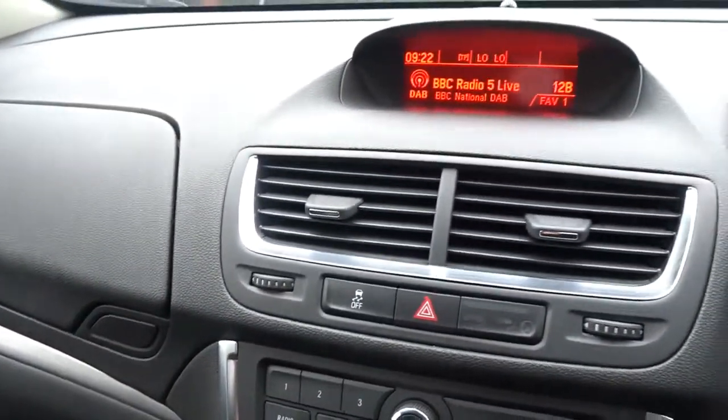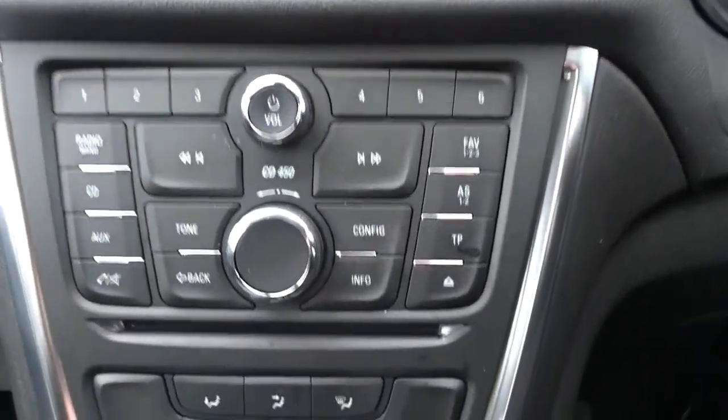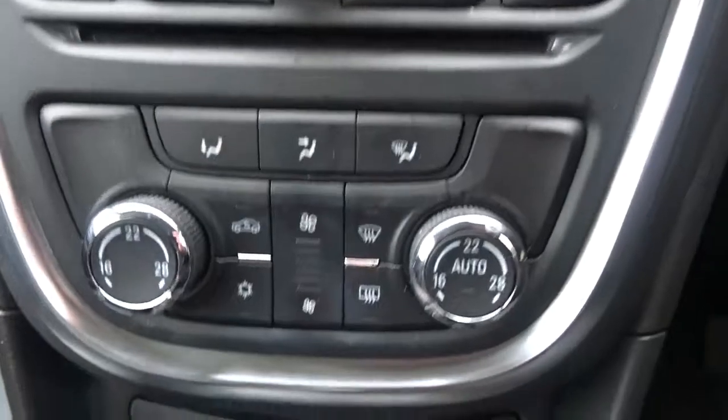There's a colour touchscreen infotainment system featuring a DAB radio and CD player with both auxiliary and USB device connection, as well as full Bluetooth connectivity. There's also air conditioning with dual-zone climate control.